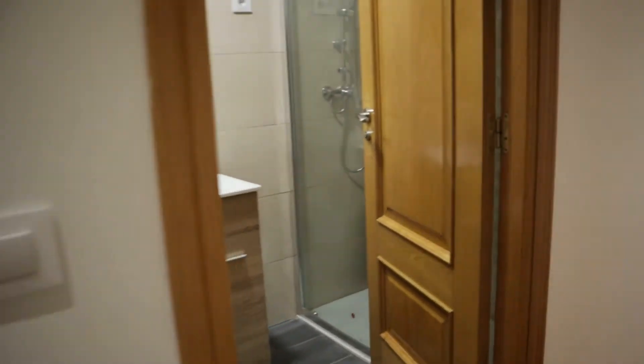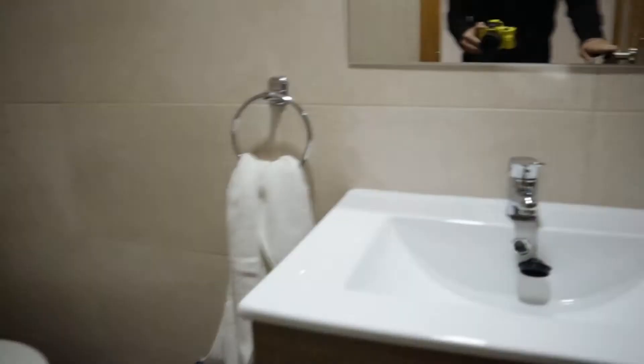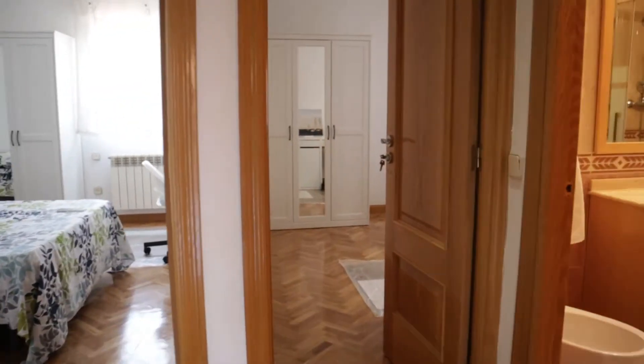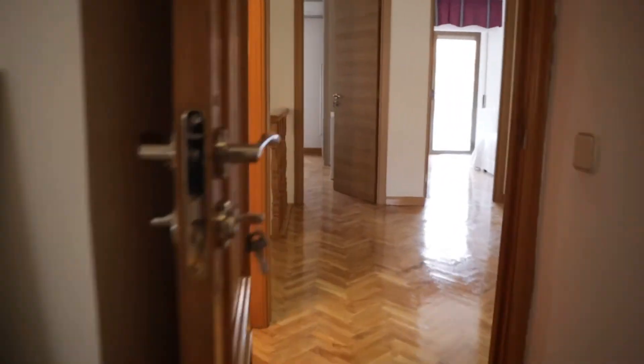In front of these three bedrooms we found another common bathroom of the apartment. On the other side of the hallway we found bedroom number seven: a double bed, a desk, air conditioning, a wardrobe, and an interior window.